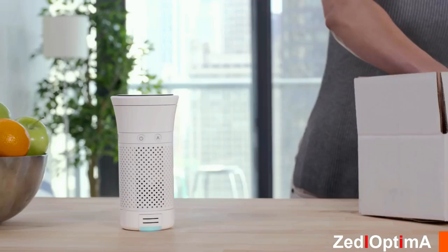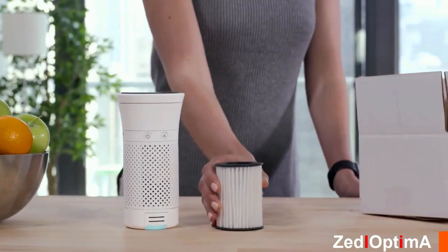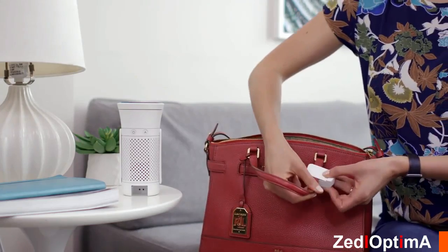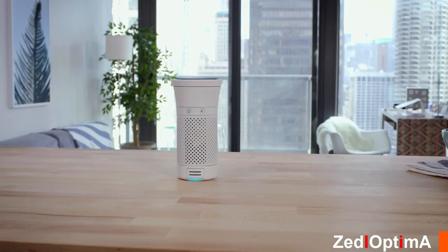Wind knows when Lily's filter is used up and can automatically ship a replacement filter to her home. The air quality tracker can even detach to keep Lily aware of the air she's breathing while she's on the go. Wind blends seamlessly into Lily's life, allowing her to breathe easy no matter where life takes her.